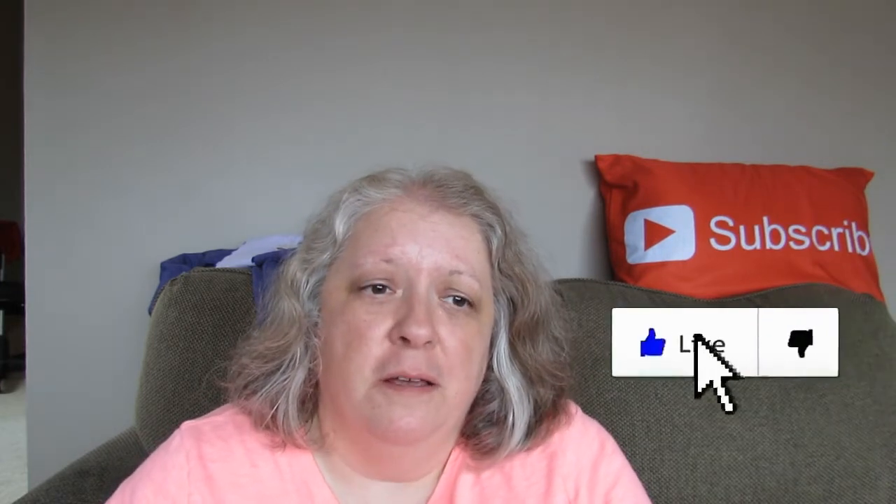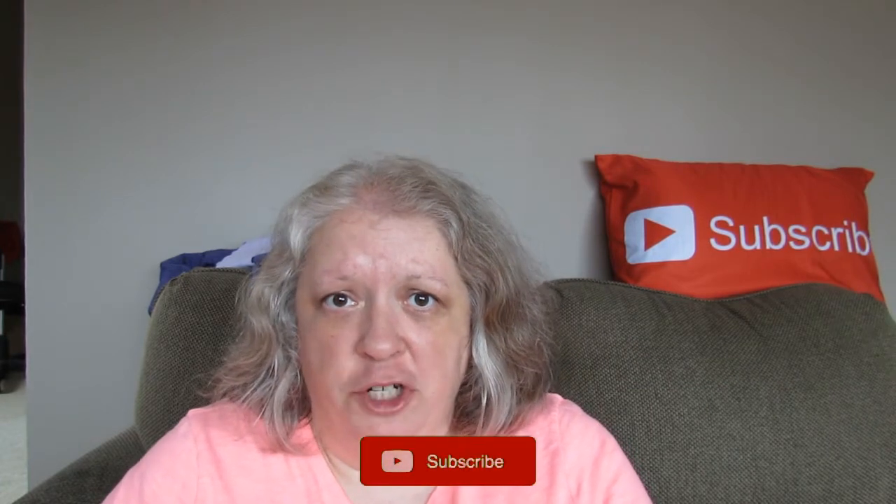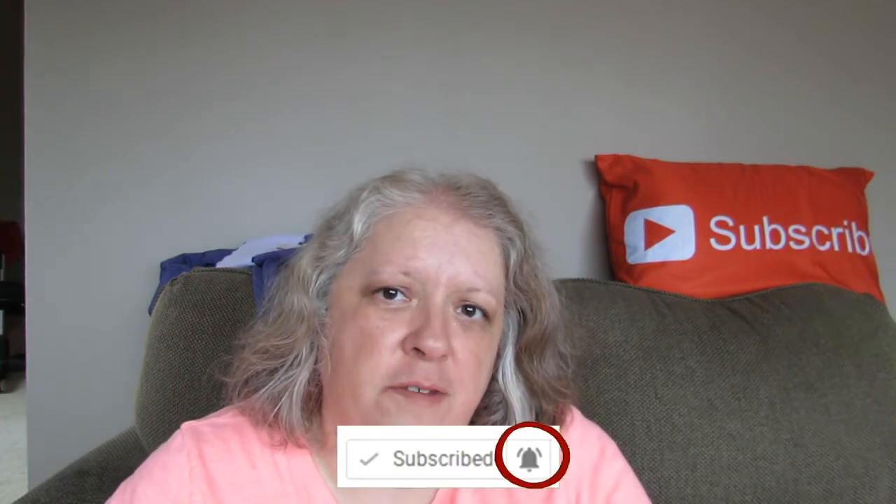Don't forget guys to hit like on the way out, subscribe and hit that bell if you're not subscribed yet. Don't forget to check my social media links in the description, as well as the other channels I've listed there. I hope you guys have a great day! Bye guys.